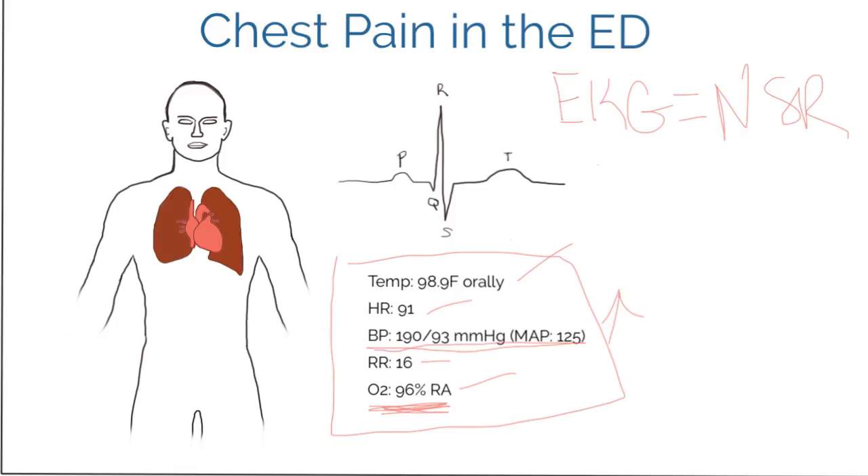The next thing we want to do is place an IV and draw lab work. This will depend on your facility, but you're probably going to want to draw a CBC, a basic metabolic panel, and a troponin. You'll also want coagulation labs — PT, PTT, and INR.